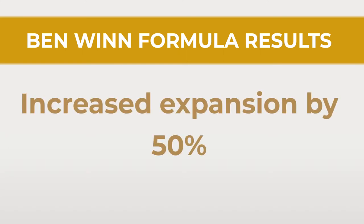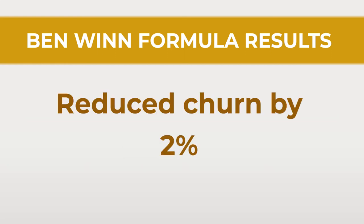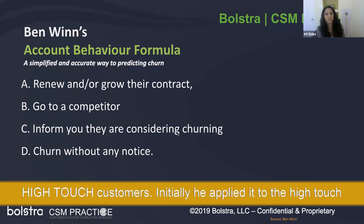He had some very interesting results. For example, they increased expansion by 50% — from 100% to 150%. They increased their NPS score from good, around 61, to excellent, around 71. And they reduced churn by 2 percentage points. He mainly applied this to high touch customers initially.